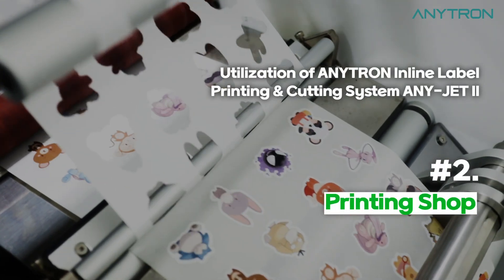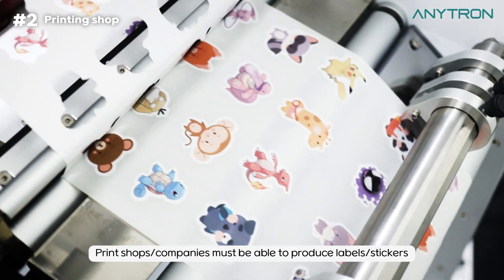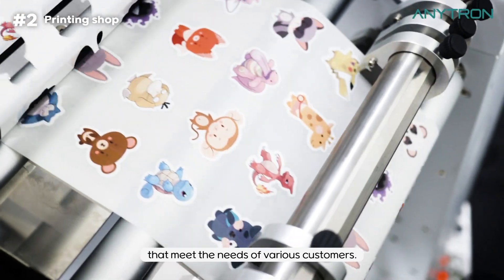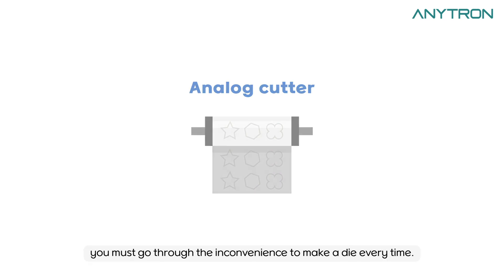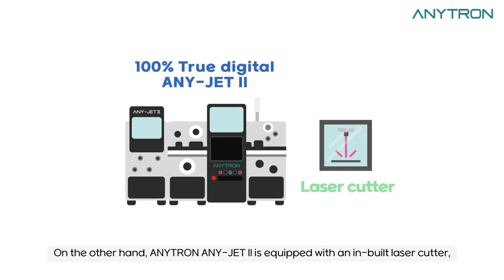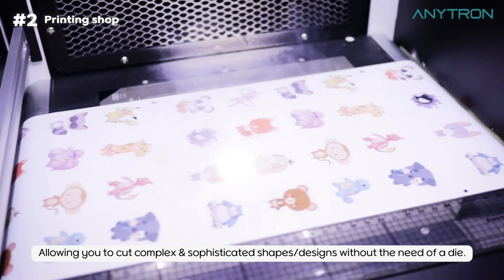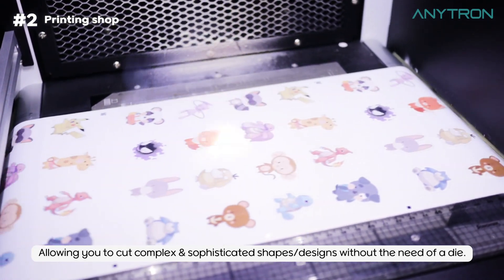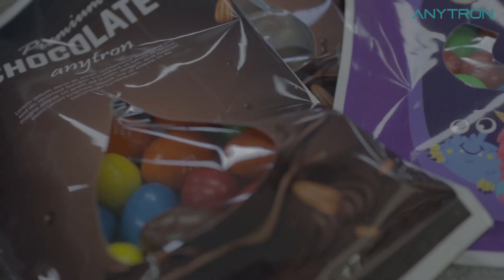Second, Printing Shop. Print shops and companies must be able to produce label stickers that meet the needs of various customers. If you use an analog cutter, you must go through the inconvenience of making a die every time. On the other hand, Anytron AnyJet 2 is equipped with an inbuilt laser cutter, allowing you to cut complex and sophisticated shapes and designs without the need of a die. So you can create customized stickers and labels at any time.